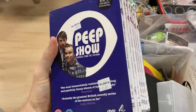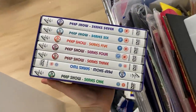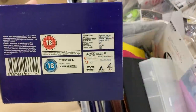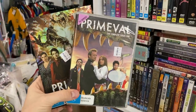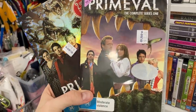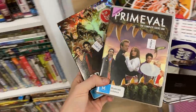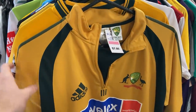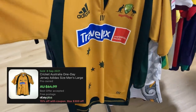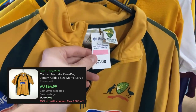Also picked up Peep Show series 1 to 7 — I always get excited whenever I see complete series. Looking at about $40 on that one. It was Region 2, but I'm still happy to pick it up and make it a nice little DVD bundle, aiming for about $25 free postage. And to round out the day, we've got the completely genuine Adidas Australia one-day cricket jersey — I should be able to get about $60 for that.